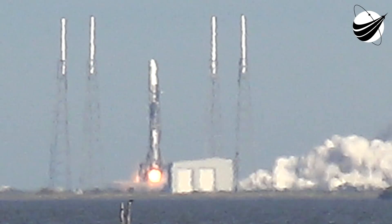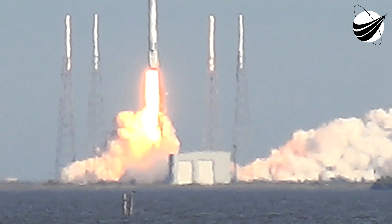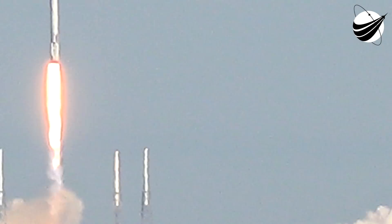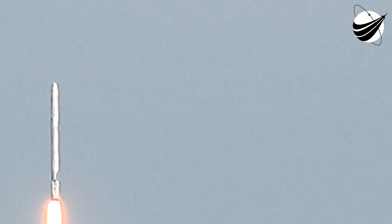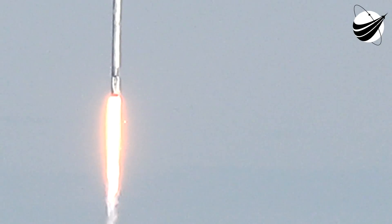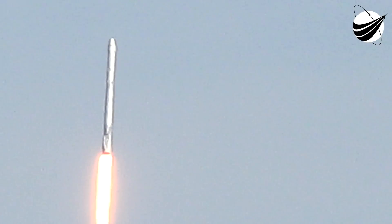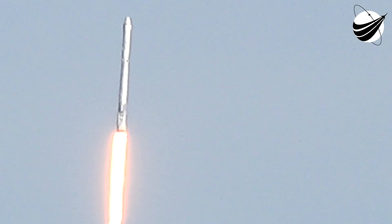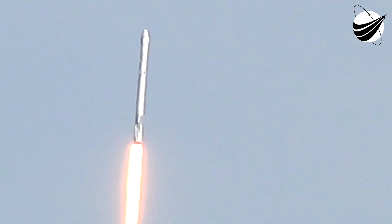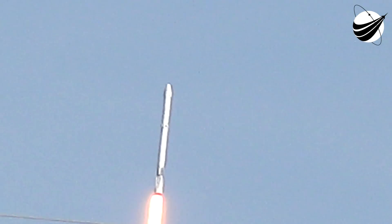The liftoff of the Falcon 9 rocket and Dragon spacecraft, filled with science and supplies for humanity's research outpost in low Earth orbit — the International Space Station. SpaceX ascent commentary is performed by several people: the propulsion engineer calls out propulsion events, the avionics engineer calls out avionics health and Dragon separation, and the range coordinator calls out Air Force Eastern Range network acquisition and loss of signal.